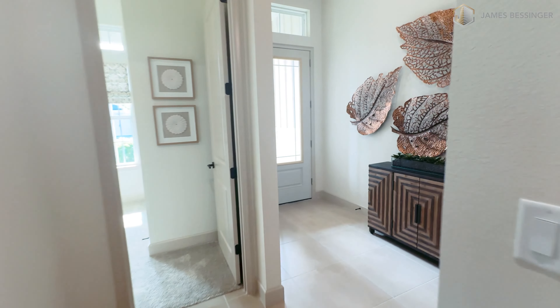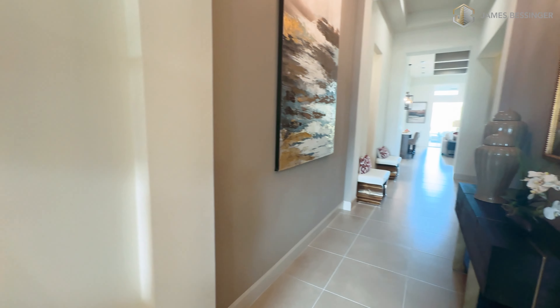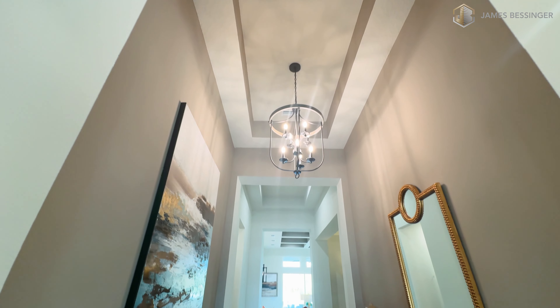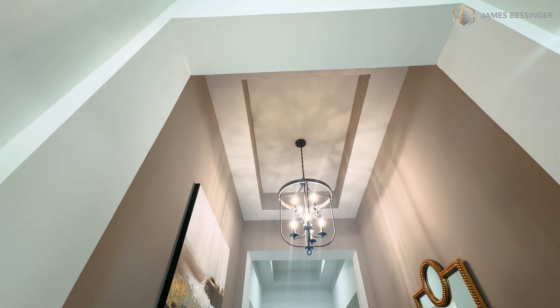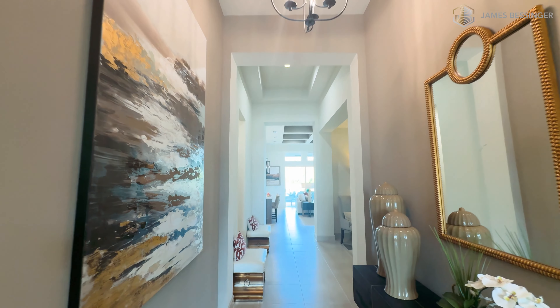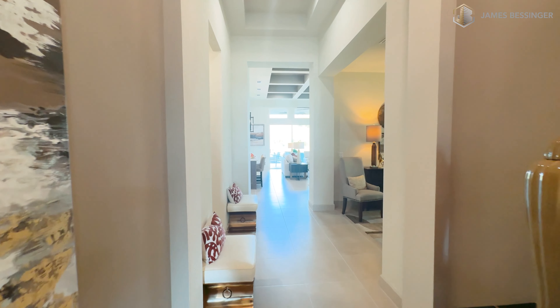We're headed back towards the front door now and into the foyer. Look at this beautiful tray ceiling — they've got tray ceilings everywhere throughout these common areas. It's beautiful and it makes the home feel so much larger.